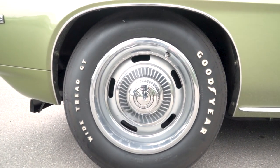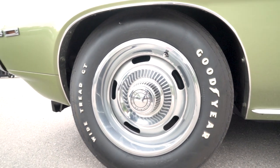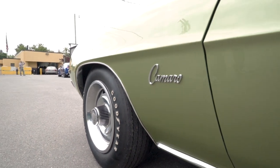Standard on your Z28 is a 15-inch rally wheel, so this thing's got a heavier duty suspension. Your normal Camaro got a little 14-inch rally - they stepped it up a bit. They could handle it more, give you a little tighter sidewall and grip a whole lot better, which is sweet.